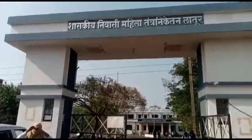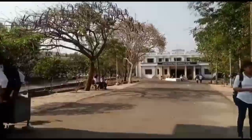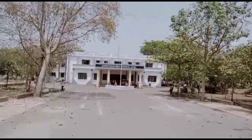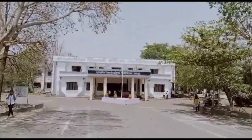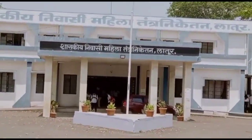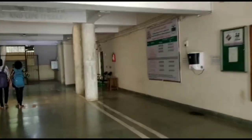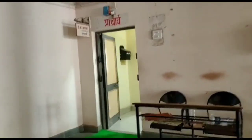Hello everyone, now we are moving towards the Government Residential Women's Polytechnic campus tour. It's the head face of our college. Now we are entering our college — it's the student section and principal cabin of Government Residential Women's Polytechnic.